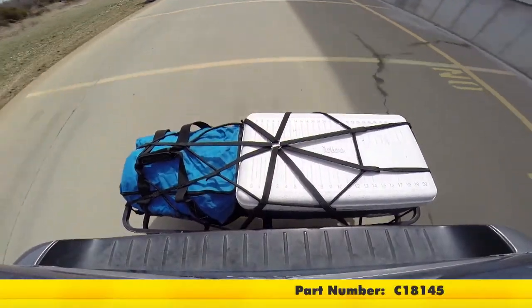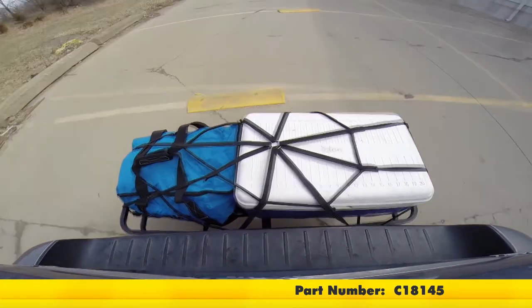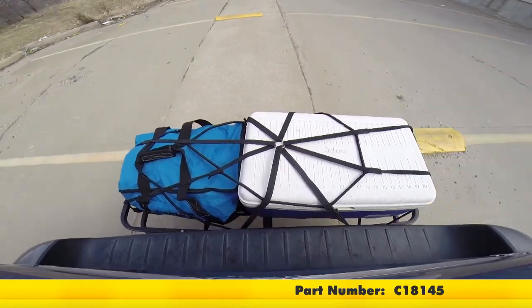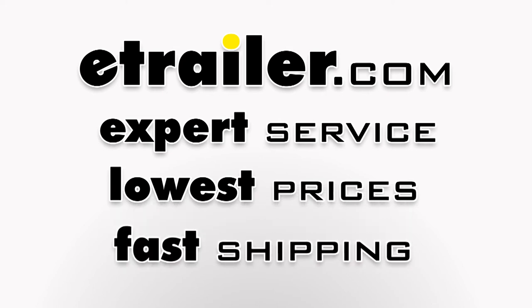And that will conclude today's test fit of the 17x46 KURT Cargo Carrier, part number C18145, on a 2014 Toyota Sienna. We'll see you next time.